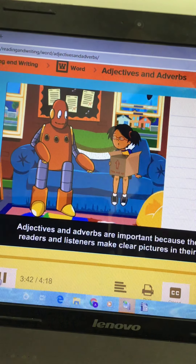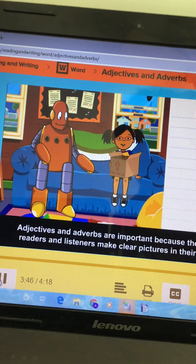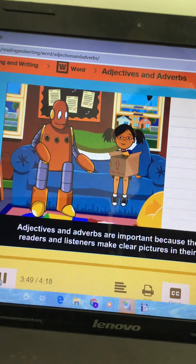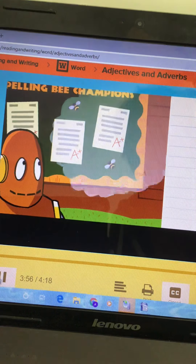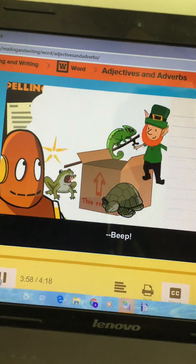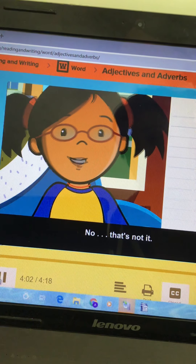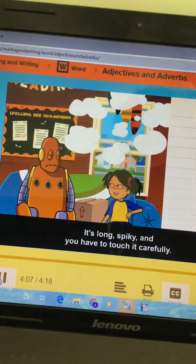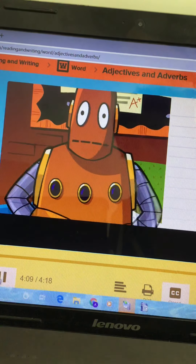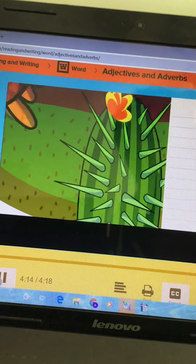Adjectives and adverbs are important because they help readers and listeners make clear pictures in their mind. Well, it's green, small, and alive. It's long, spiky, and you have to touch it carefully. Give up? It's a cactus!